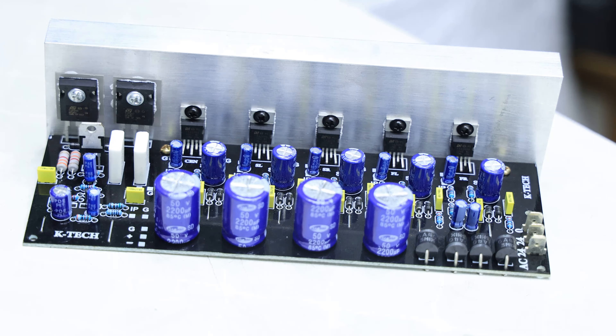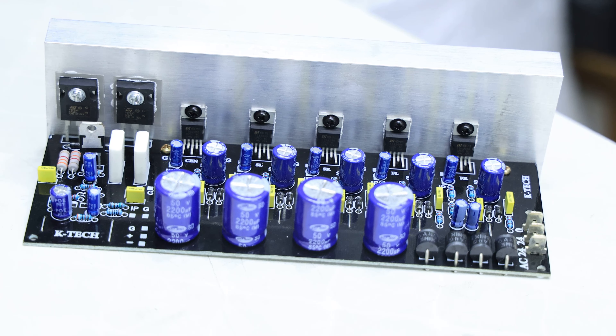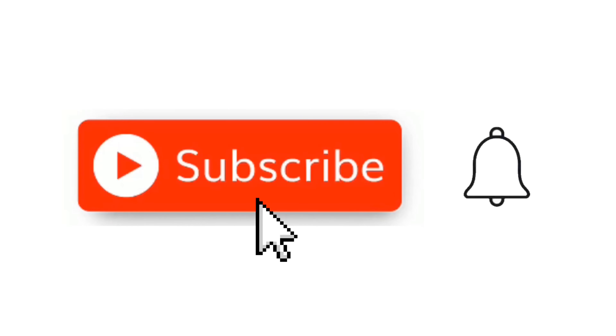You can get the address in the description. If you want to order, you can call using the address in the description or order the catalog. Thank you for watching — this is a mini update and explanation video. I will see you in the next video.